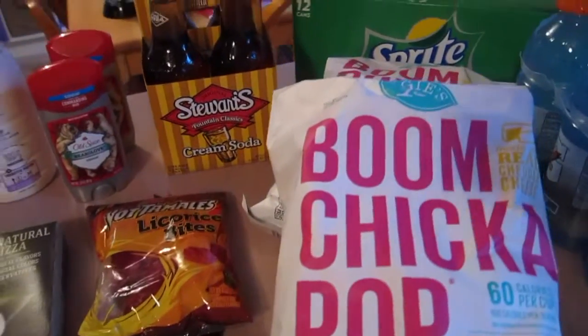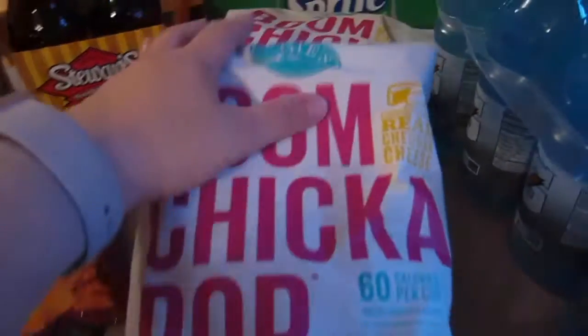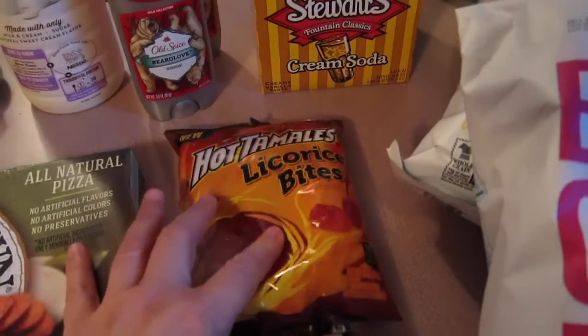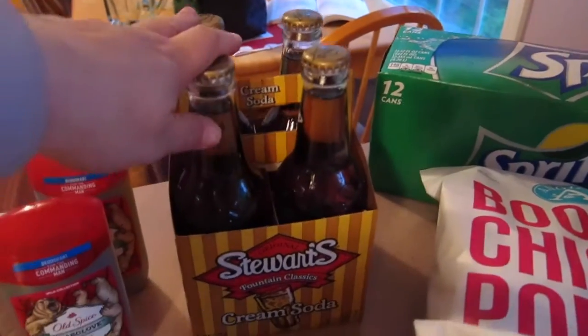All this little junk food is for movie night. We got two bags of popcorn, a candy bar, some hot tamale liquor Sprites, and some cream soda.